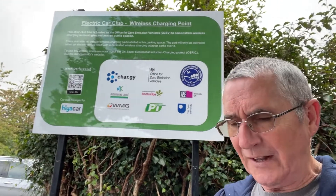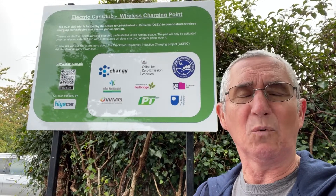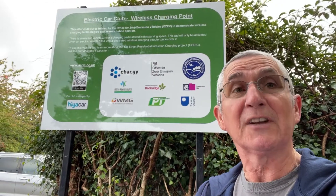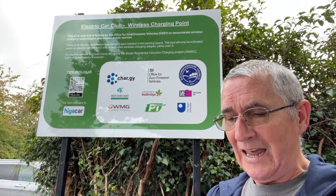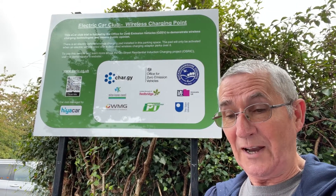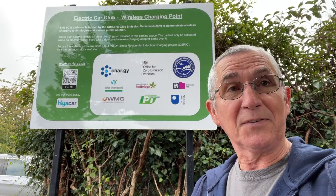This is a trial run by the Open University and a company called Char.gy — that's C-H-A-R dot G-Y — if anybody wants to google that they can get all the information. This trial is to test on-street residential induction charging, and this is the very first one. They're going to have quite a few of them in Buckinghamshire.